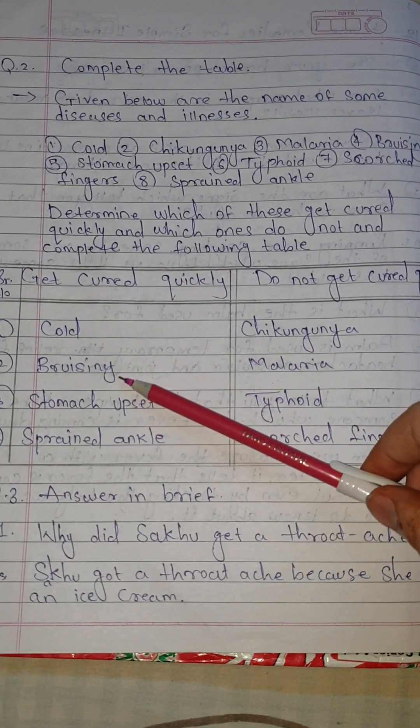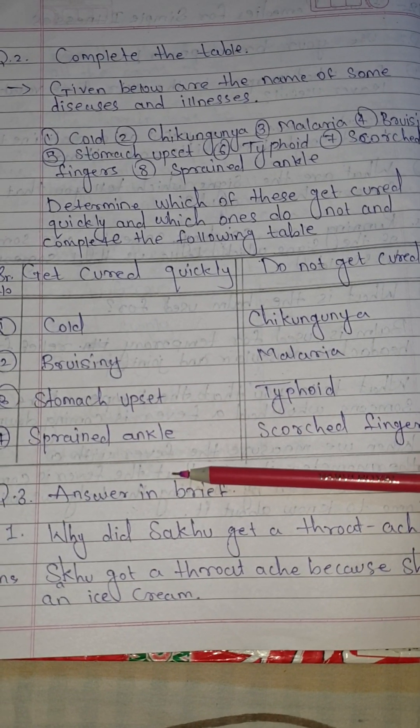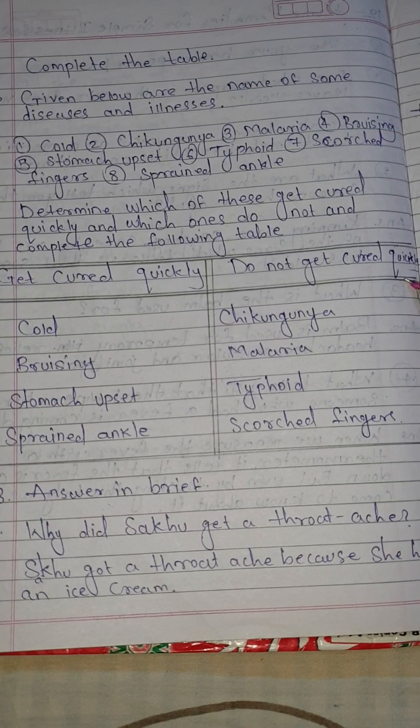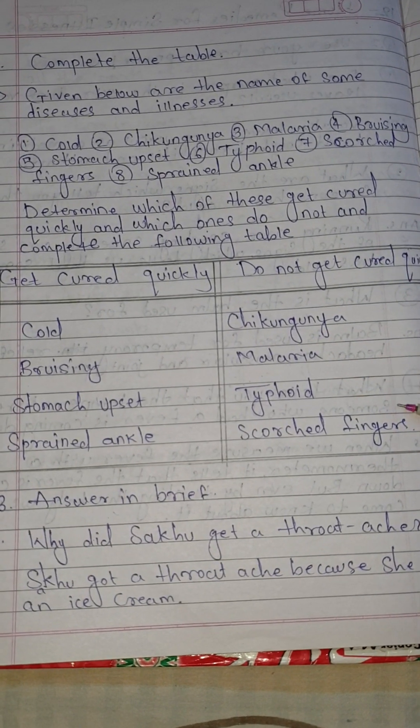Get cured quickly: cold, bruising, stomach upset, and sprained ankle. Do not get cured quickly: chikungunya, malaria, typhoid, scratched finger.